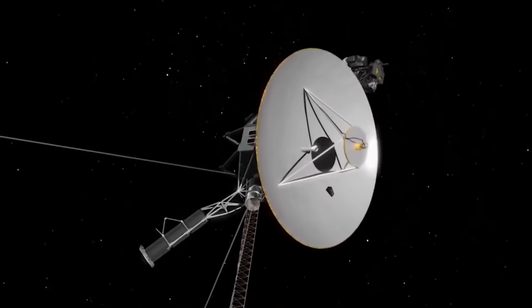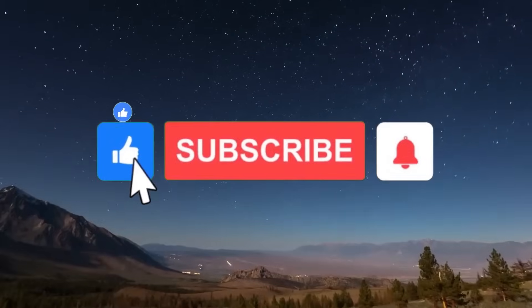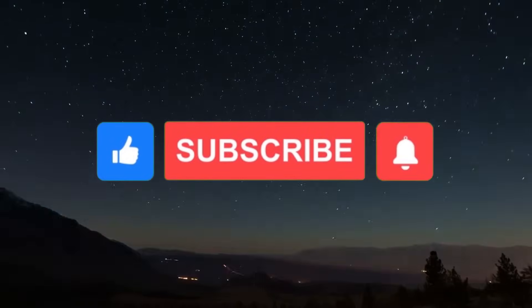Let us know what you think in the comments. If you enjoyed the video, don't forget to hit the like button and subscribe to the channel.